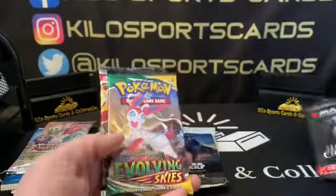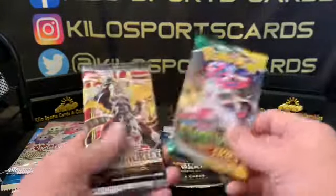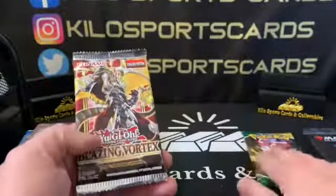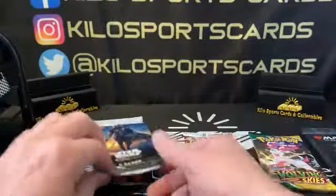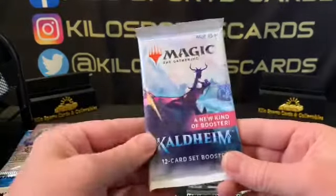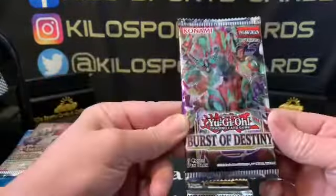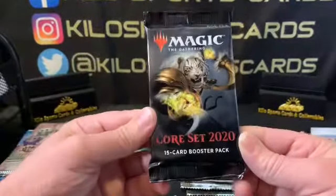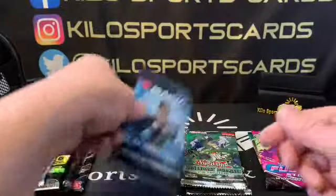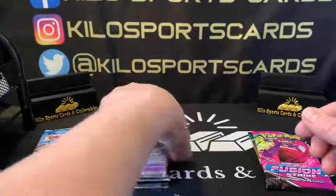So we have a Crimson Vow Magic pack. I'm going to sort by product, not by year, since I don't always know these. We have Evolving Skies Pokémon, Blazing Vortex Yu-Gi-Oh, and Star Wars Mandalorian — that all goes into my personal collection because I do collect Star Wars. We also have Kaldheim Magic, Fusion Strike Pokémon, Burst of Destiny Yu-Gi-Oh, Core Set 2020 Magic, Yu-Gi-Oh Legendary Duelists, another Magic Kaldheim, and Yu-Gi-Oh Brothers of Legend. We got a lot of Yu-Gi-Oh this time — I think it's becoming popular again.